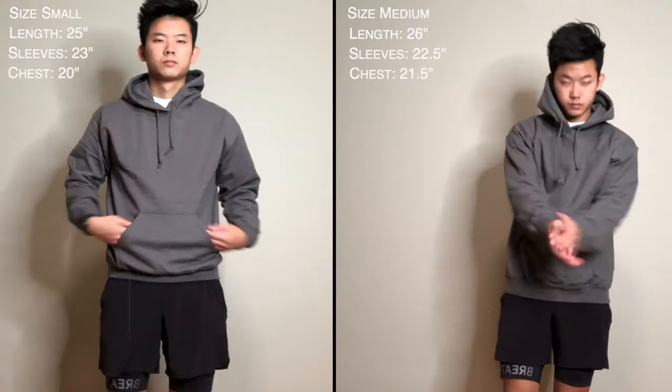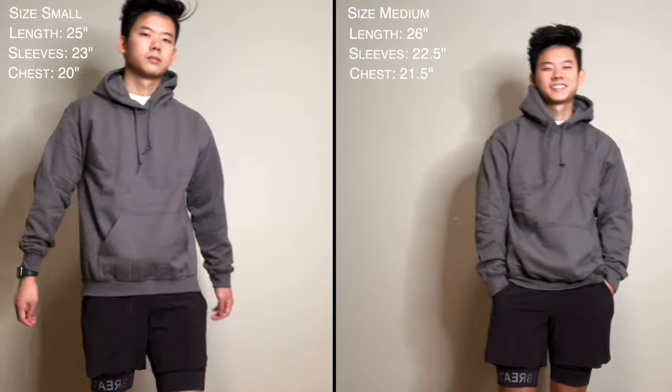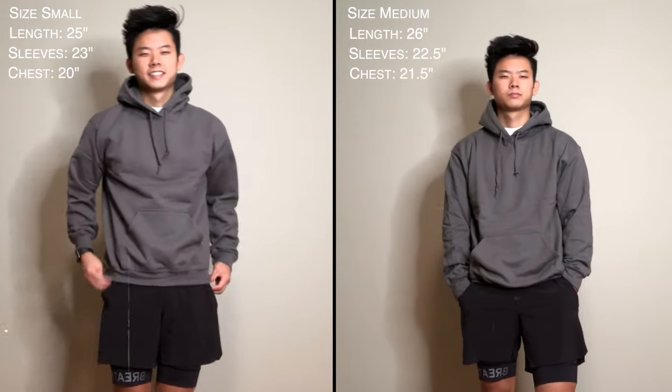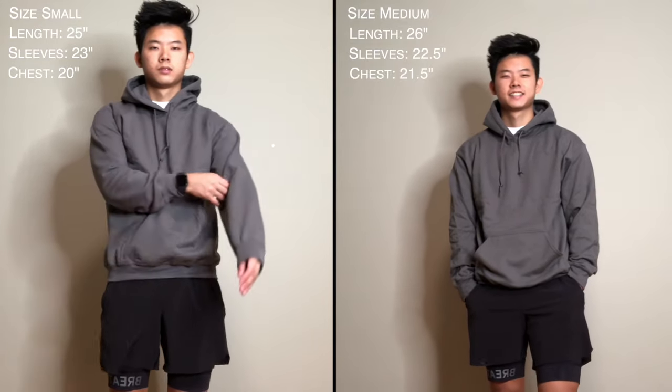Next up, we have the Gildan Men's Heavy Blend Fleece Hooded Sweatshirt, coming in at a ridiculously low price of $11, which definitely makes it the cheapest out of the six. When judging the fit, this hoodie actually fits surprisingly well considering the price. The length in a size small comes in at 25 inches, sitting right above the crotch area, which is just slightly shorter than the Hanes and Uniqlo hoodies. The chest measurement comes in at 20 inches, making it slightly slimmer than the previous two hoodies — so if you want a fitted hoodie without being super snug, this would be a great option. The sleeve length comes in at 23 inches, the shortest out of the ones in this video, which is a great size for me. The elastic waistband and ribbed wrist cuffs are nice and tight, enhancing the fit and feel. Overall, I would rank this hoodie first in terms of fit.